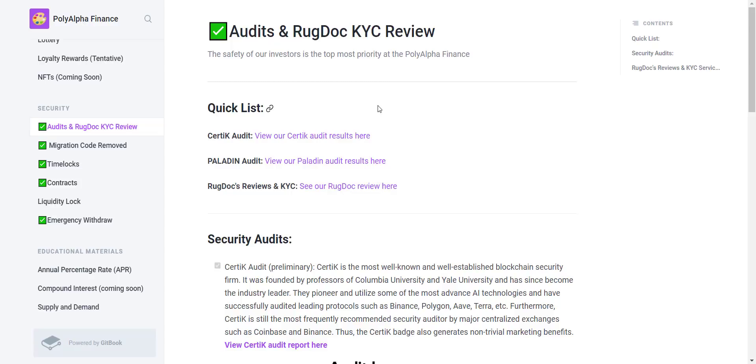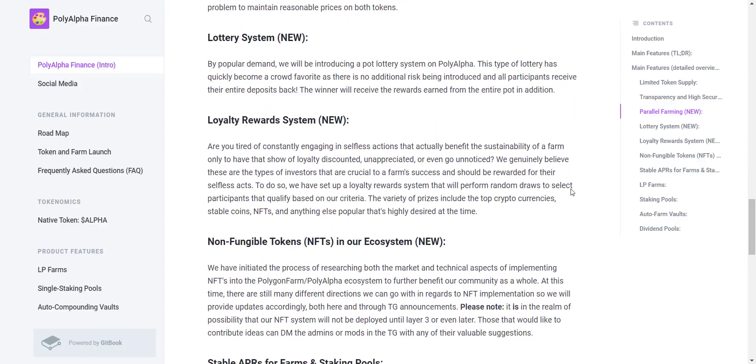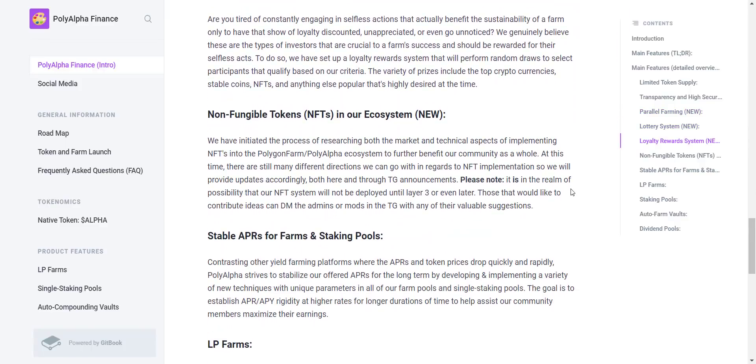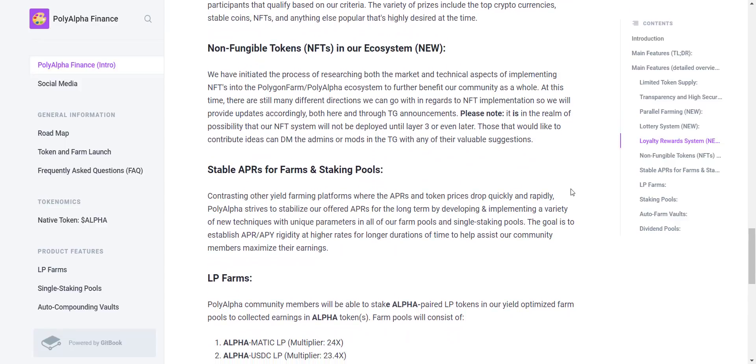If you want to check, you can download the detailed audit report from here. You can also see the project owner has done KYC with RugDoc, which you can check from here. They have introduced parallel farming — Poly Alpha will emit emissions concurrently with Polygon Farm. By popular demand, they will introduce a pot lottery system on Poly Alpha. They have set up a loyalty reward system that will perform random draws to select participants based on their criteria. They have also initiated research to implement NFTs into the Poly Alpha ecosystem.